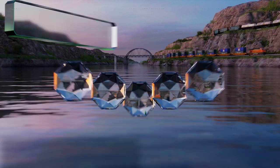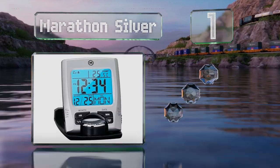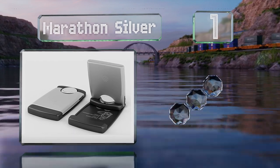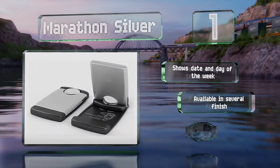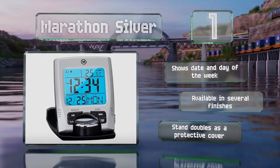And taking the top spot on our list, the Marathon Silver comfortably fits inside a carry-on when folded up, and the built-in rotating stand keeps it upright and clearly visible on a bedside table or a desk. It shows the date and day of the week and is available in several finishes. The stand doubles as a protective cover.